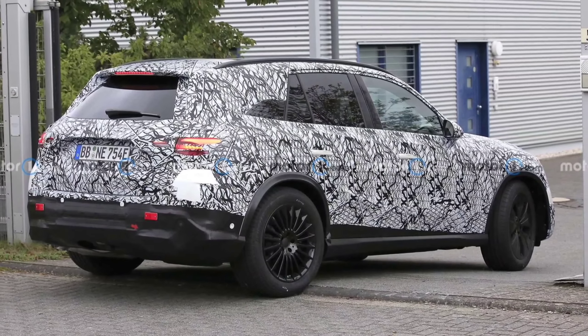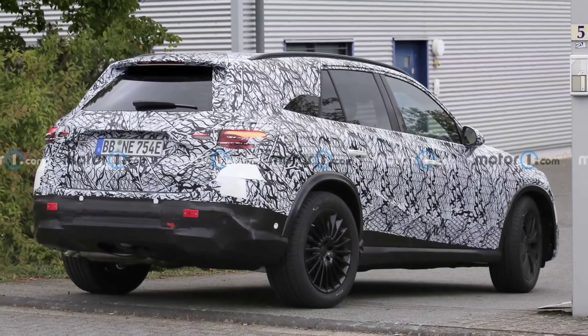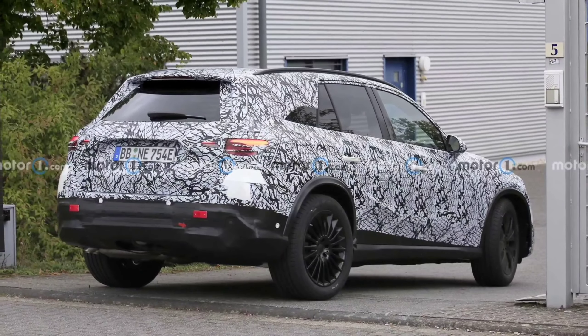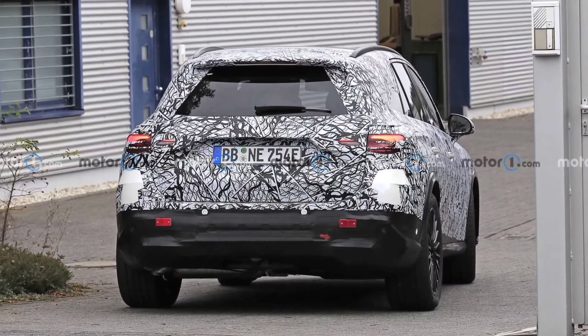That said, Mercedes has managed to take it to the next level with the S-Class and EQS, which follow other recent models with rear wheel steering such as the AMG GT C and the GT 4-door coupe.